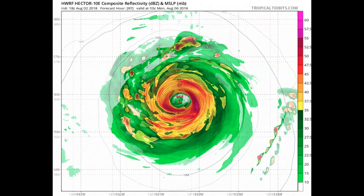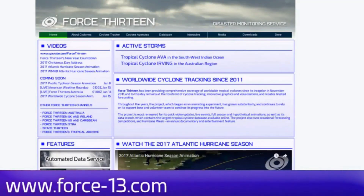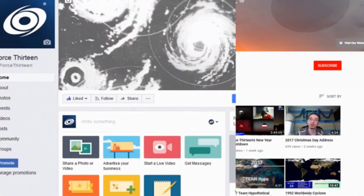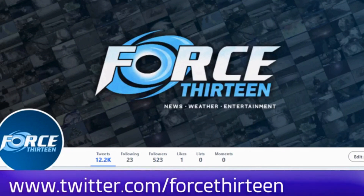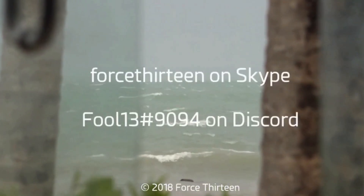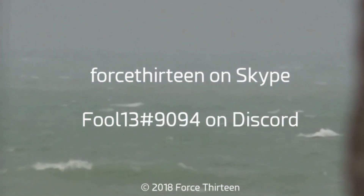You can follow Force 13's outlets: the website force13.com, which has had a revamp and is still under reconstruction. Also on YouTube — if you haven't subscribed, that might be a good idea. Visit Force 13; we're also on Facebook under the same name, you can like us there, and you can follow us on Twitter — search Force13 all in one word. You can also add Force13 on Skype, or my personal account on Discord: fool13 at extension 9094.